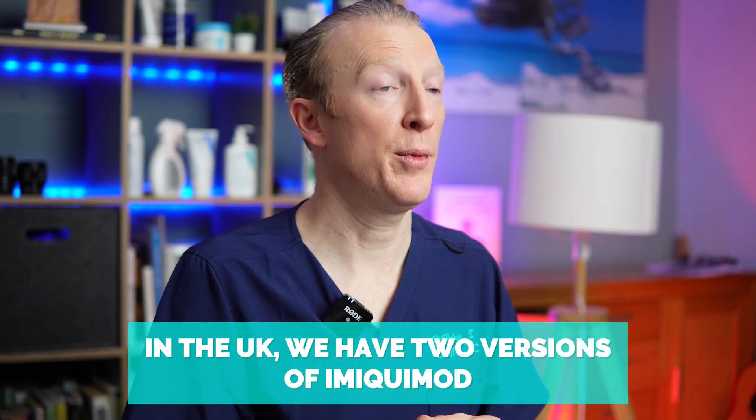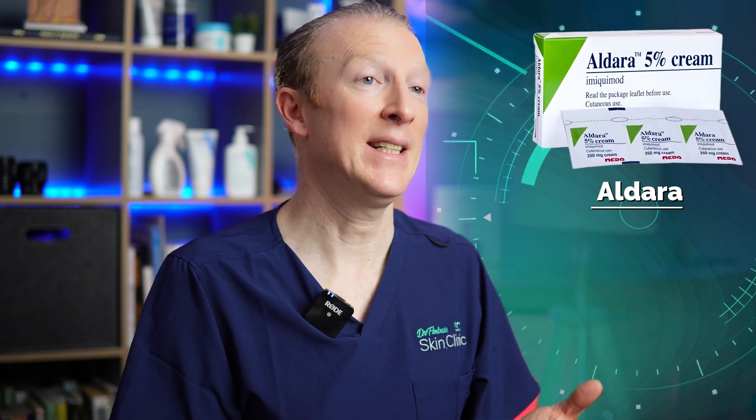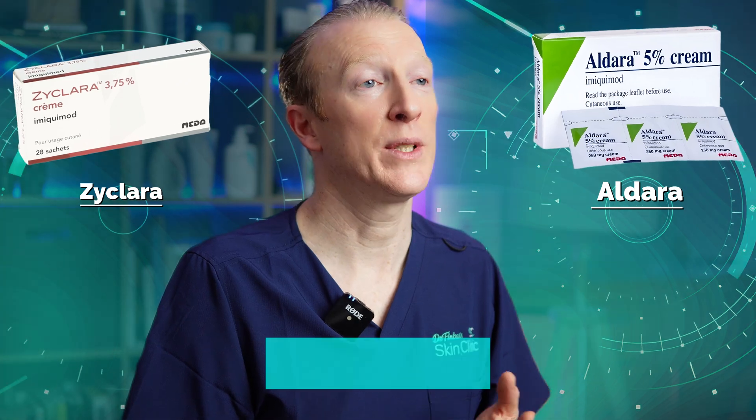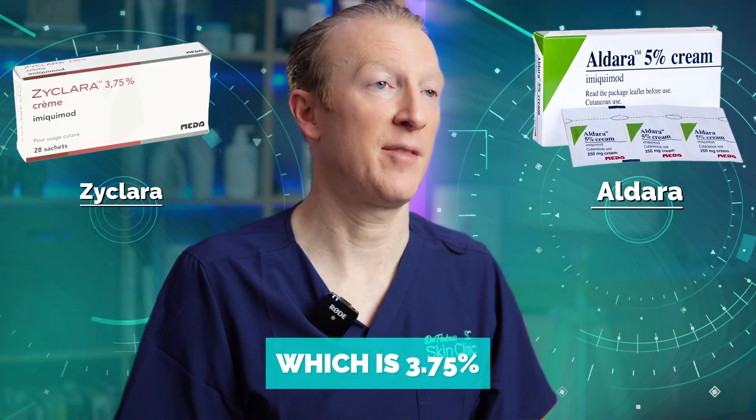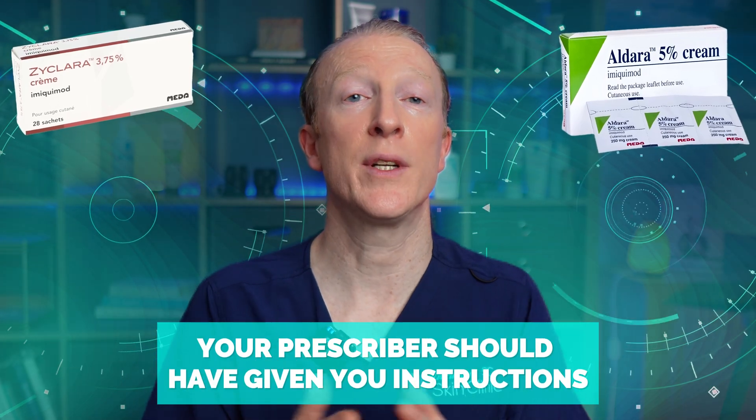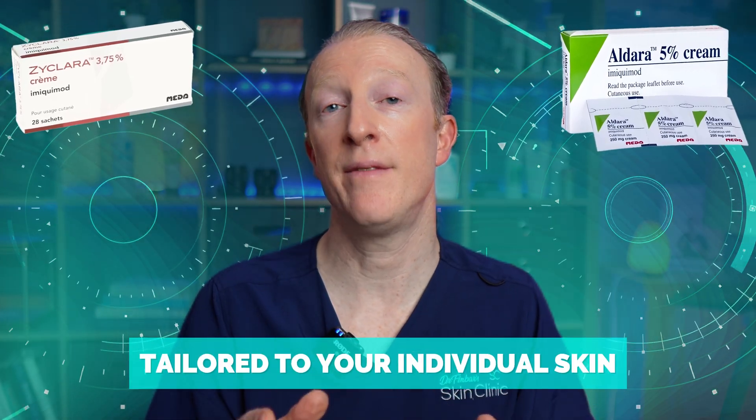In the UK we have two versions of imiquimod: Aldara, which is 5% strength, and Zyclara, which is 3.75%. These creams must be prescribed, and your prescriber should have given you instructions tailored to your individual skin and needs. What I'm sharing here is general advice to support you through that process.